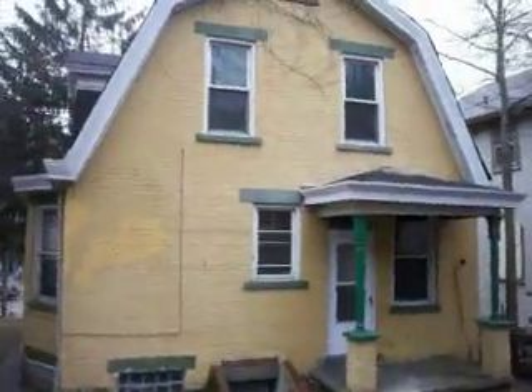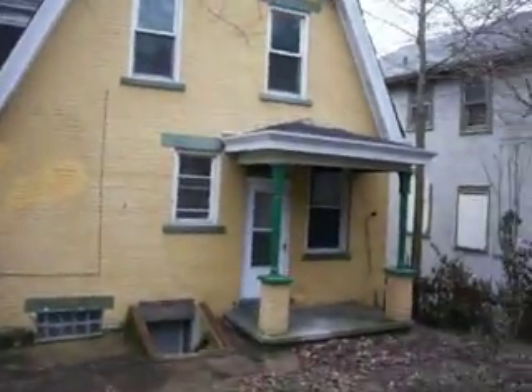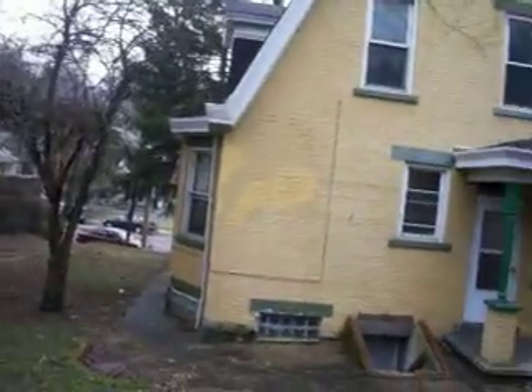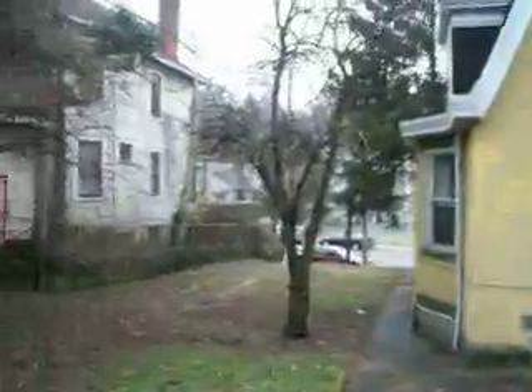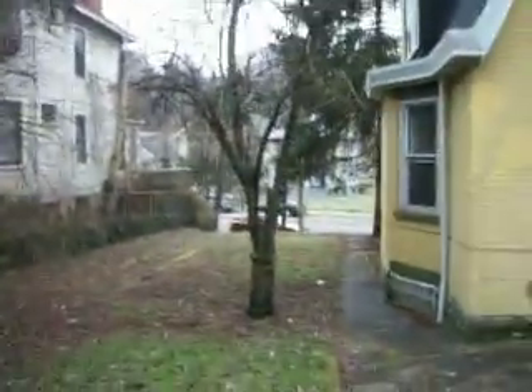I'm selling it for $20,000 — 20K, that's it. What a killer house for 20K: new windows, glass block, newer furnace, new hot water heater, water purification, security system, hardwood floors, pocket doors, fireplace. The list goes on and on.